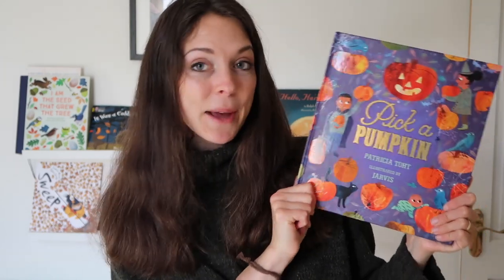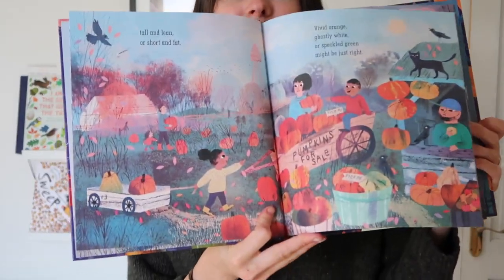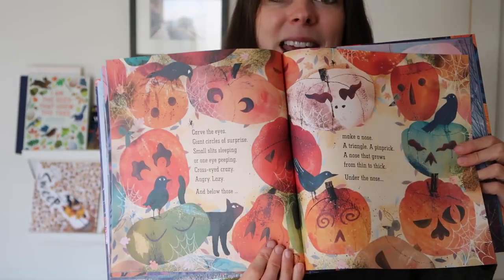I am really excited for this book — it's called 'Pick a Pumpkin' by Patricia Tout. We also have 'Pick a Pine Tree' to go at Christmas time, but I saw this one on Amazon and I could not resist because the 'Pick a Pine Tree' is beautiful. This one is very similar in its illustration style, really lovely, and of course it's all about pumpkins. It's quite Halloweeny, which I thought would be quite fun — a festive book. I'm going to put it out now but if I run out of space I might keep it till October as a nice Halloweeny book.